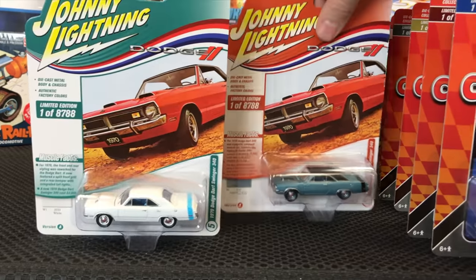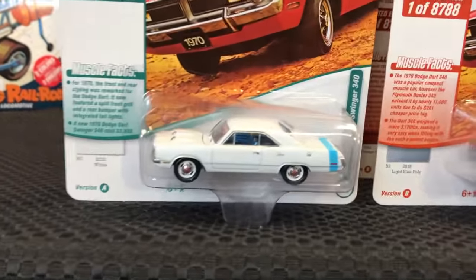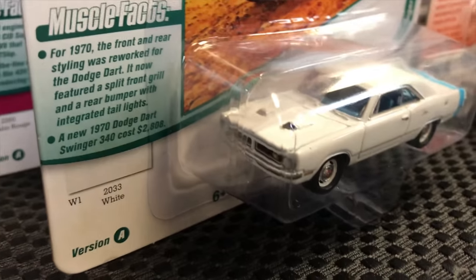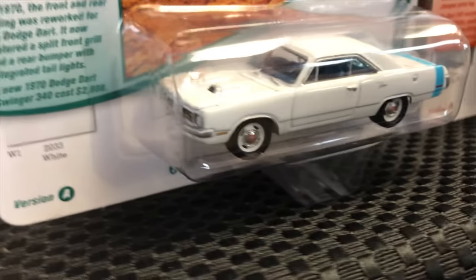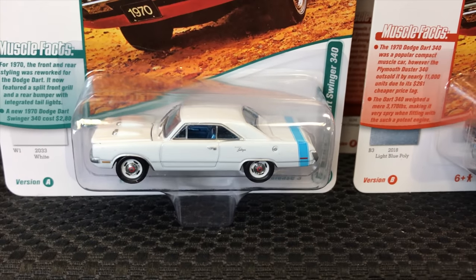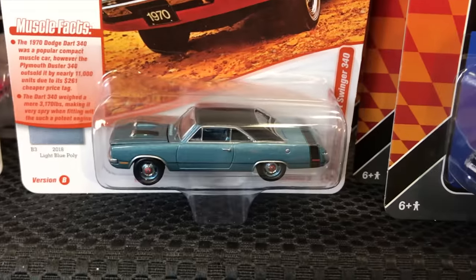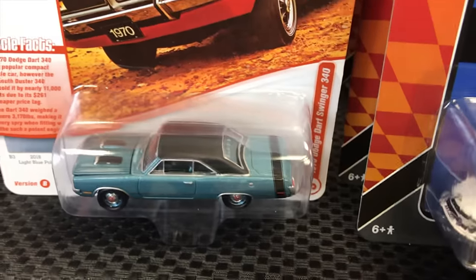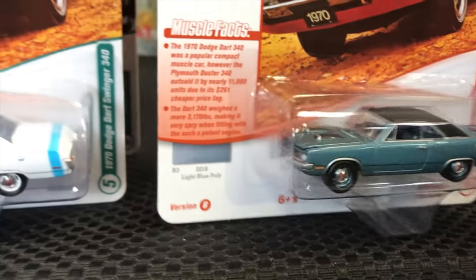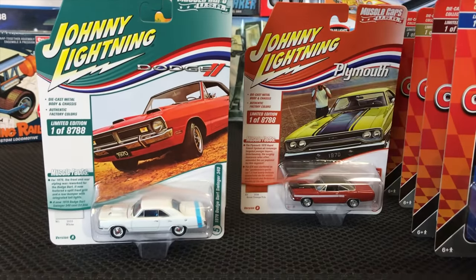Next we have the 1970 Dodge Dart Swinger 340. My dad drives a '73 and we work on them together, so I'm always excited when Darts come out. Version A is white with blue striping along the trunk and blue interior. Version B is light blue poly with a vinyl black top, black striping, black-painted hood scoops, and color-matched wheels with a chrome disc center.